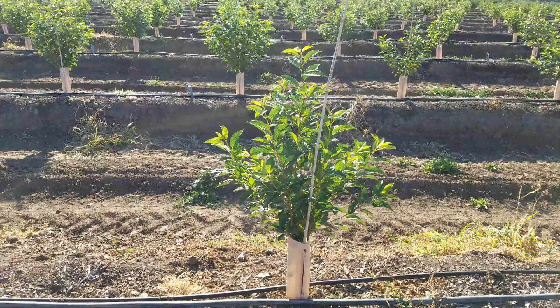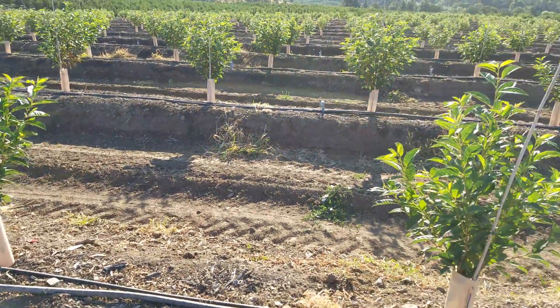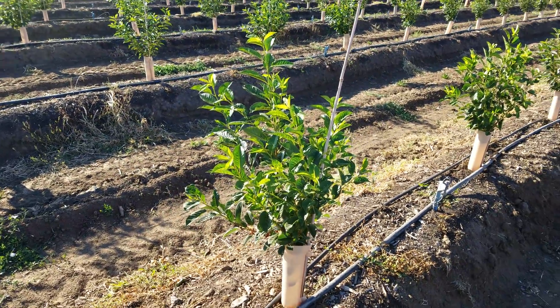One thing that I did notice is that the Crimp 6 trees are considerably larger than any of the Michigan rootstocks so far. So let's go down there and take a look.